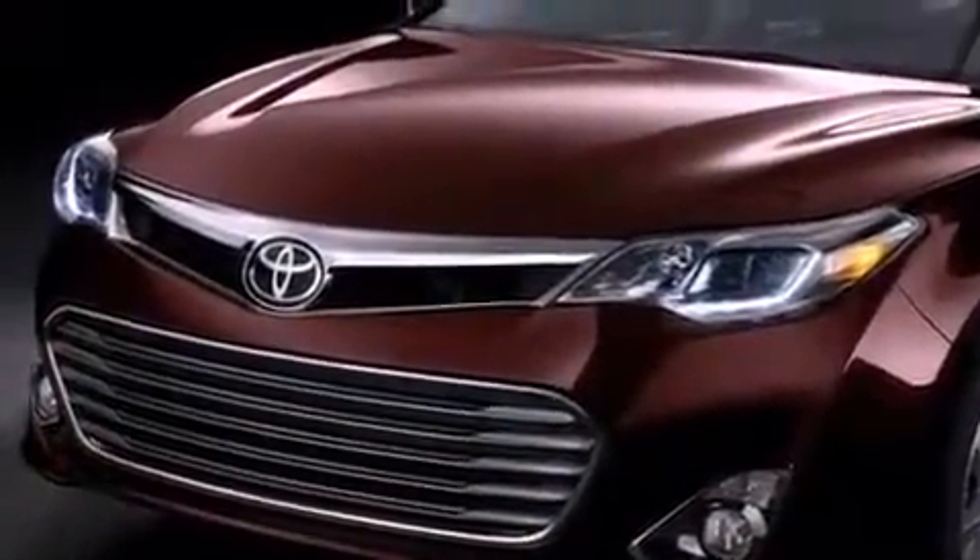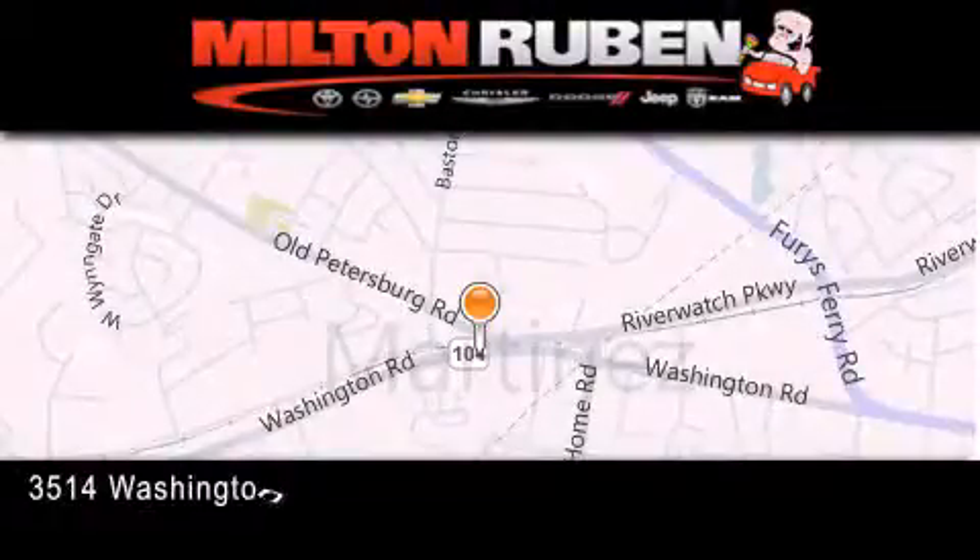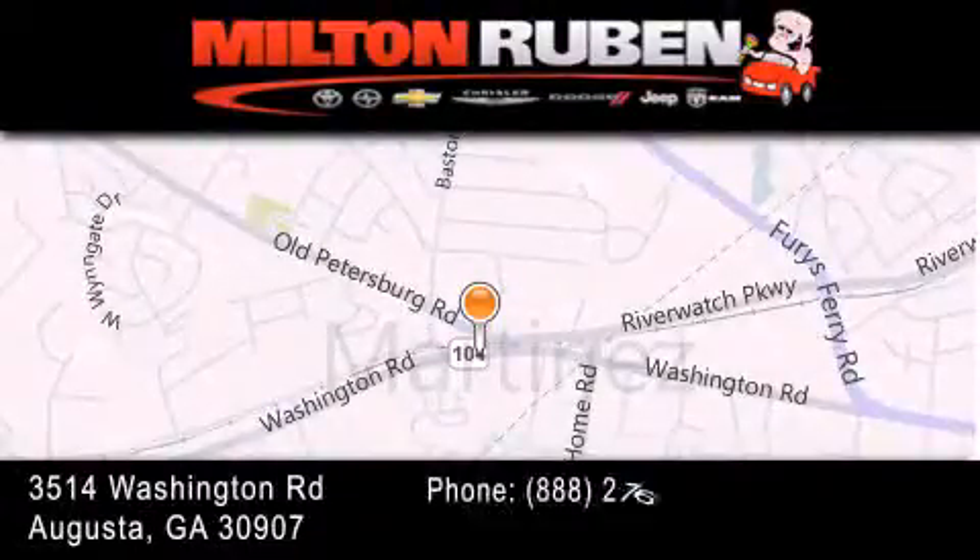This vehicle won't last long at this price. Call and arrange a test drive now. Come experience the DriveTime advantage here at the Milton Rubin Superstore.